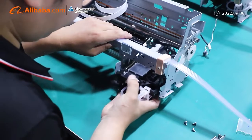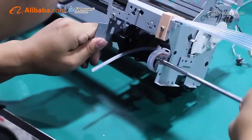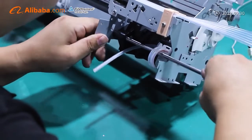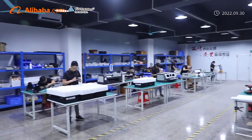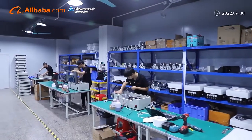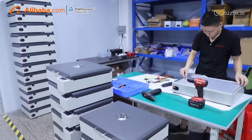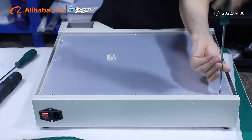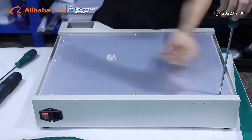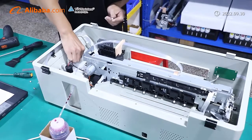Shenzhen Chuangchengda Technology Company Limited's factory, located in Shenzhen, has a professional technical team, research and development team, and production and technical workers. All steps from raw materials to procurement, production, testing, selling, and after-selling service are under control with a very strict quality monitoring system, guaranteeing production quality and production efficiency.